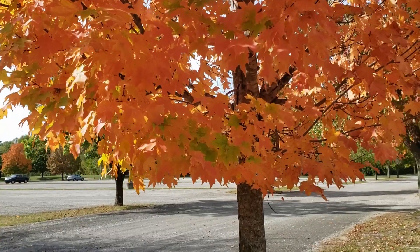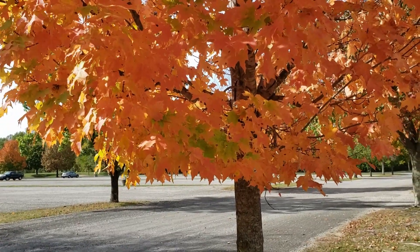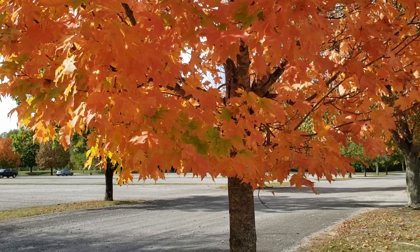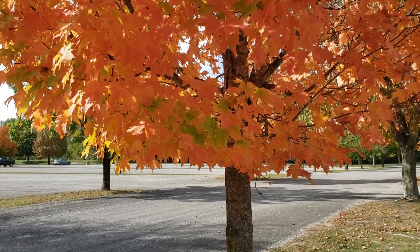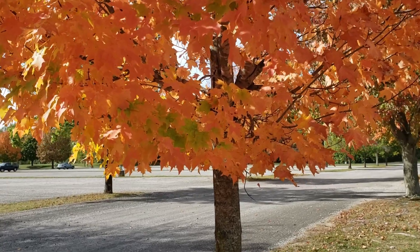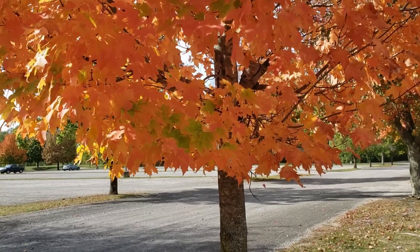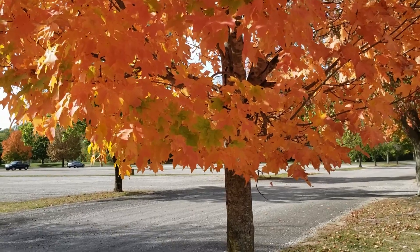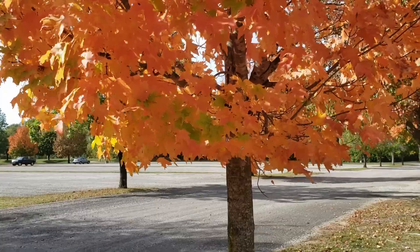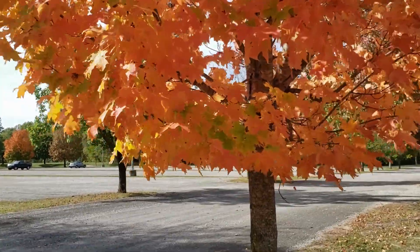Our yellows and some of our oranges are the carotenoids that are always present in the leaves but exposed when photosynthesis breaks down and the chlorophyll starts disappearing. The reds and maroons are the anthocyanins that are produced in the fall as the chlorophyll starts breaking down. We can see all those colors in the sugar maple sometimes at the same time, as we can see on this tree.